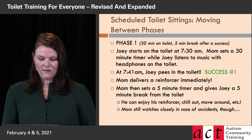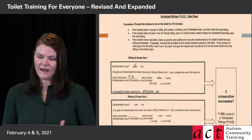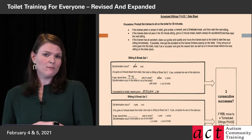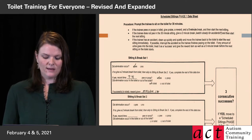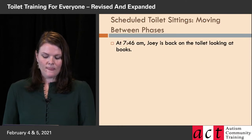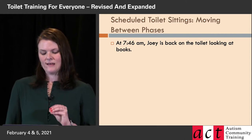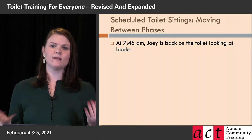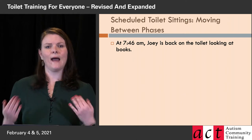At 7:41 he had a pee, mom gave him a five-minute break, and he enjoyed his new Matchbox car. I strongly recommend if you're using something like cars, give a new one in a package — not one they've ever seen before — just to be sure it's going to be really extra exciting. So at 7:46 AM he's back on the toilet, this time looking at some books. Mom is keeping changing up what he's doing on the toilet to keep him engaged.